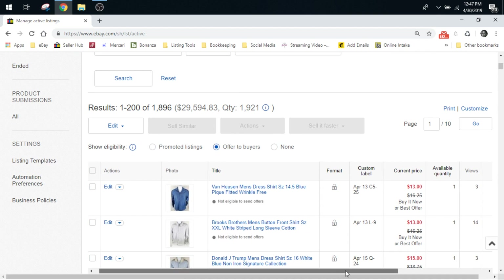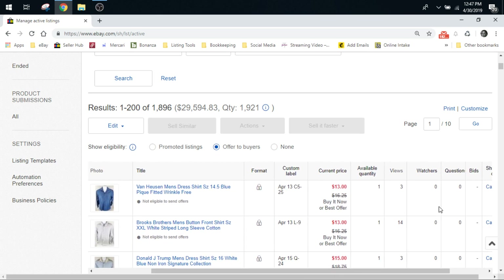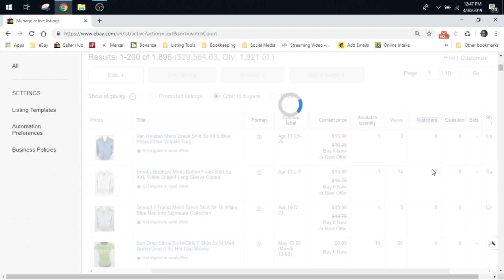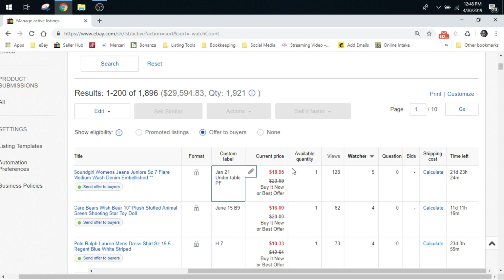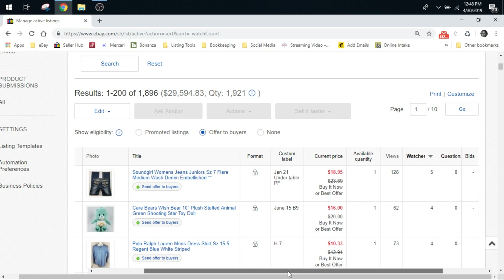Then I go over here and scroll over to the right to the watchers column and just click on watchers. What it'll do first is go from lowest amount of watchers to highest, so in order to flip it around you've got to click it a second time. Once you click it the second time, it will order all your listings from highest amount of watchers to lowest. So you can see our item with most watchers has five — it's the SoundGirl jeans — and it is available to send an offer. It has the green lit button here and it says 'Send offer to buyers,' so you just click that.